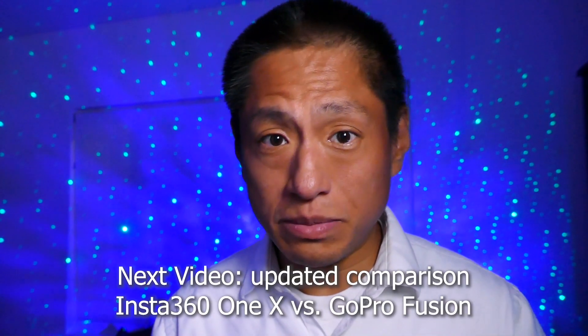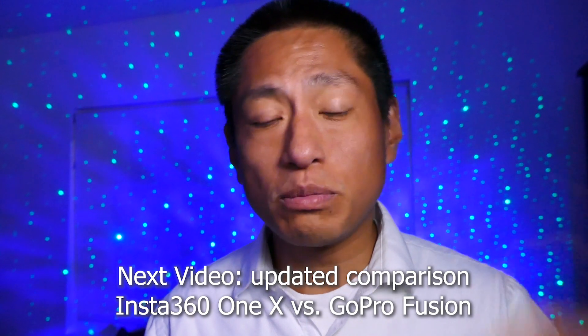In my next video I'm going to do an updated comparison between the Insta360 ONE X and the GoPro Fusion in 2019. I'm also going to talk about the next Insta360 ONE X — when we're likely to see it and what features it will probably have. I'm trying to get the video out tomorrow, which usually means two days after that — don't miss it, just hit subscribe and I'll see you in 360.